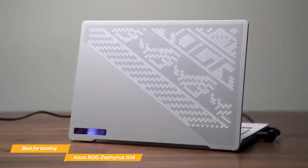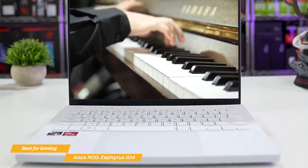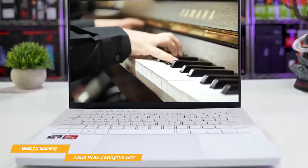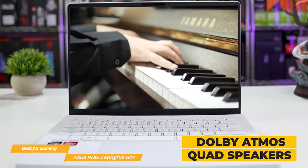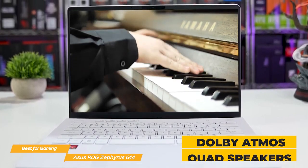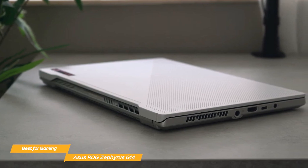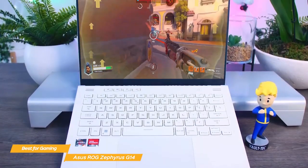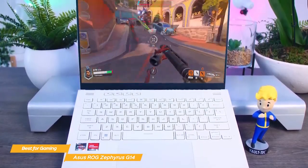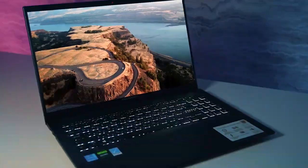Additionally, it supports USB-C charging, which means you can charge it with a compatible power bank when you're on the go. The audio experience on the G14 is also a strong point — with Dolby Atmos technology and quad speakers, it delivers immersive sound quality for both gaming and media consumption. Overall, the Asus ROG Zephyrus G14 is an outstanding laptop, especially for gamers. It offers a perfect balance of portability, performance, and battery life, so you can take your gaming to the next level.